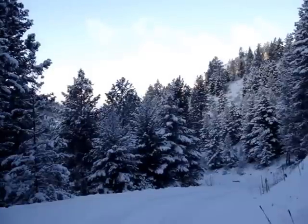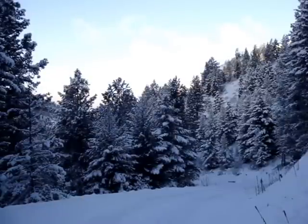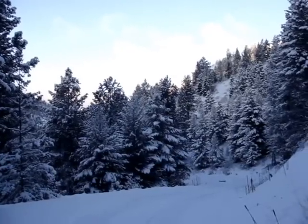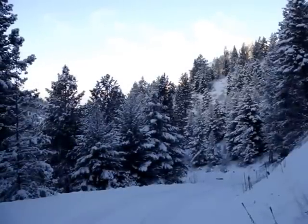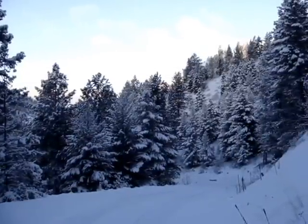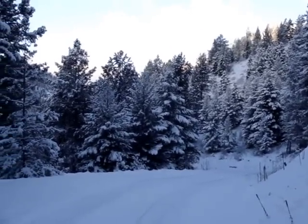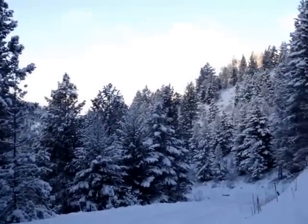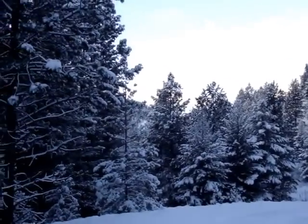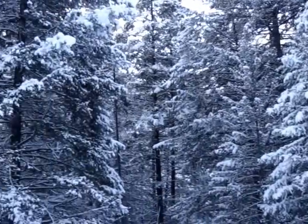We're looking pretty much west now and you can see where the sun is already hitting the hillside across the way. There's a lot of snow on the trees. I'm gonna walk up the road a little bit and head towards my camp here in the Okanagan. You can see how much snow there is — the roads are pretty steep and it was hard getting up the hill even before all of this snow.